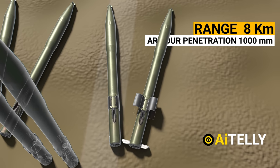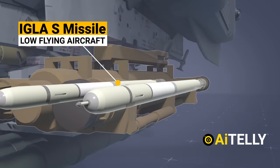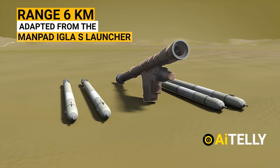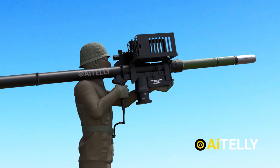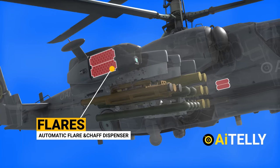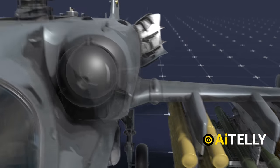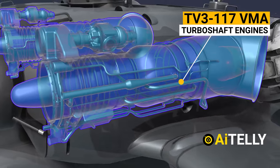The Vikhr targets heavily armored fighting vehicles such as the American M1 Abrams, with a range of up to eight kilometers when fired from a helicopter and a maximum penetration of 1,000 millimeters. Moving to the sides are the Igla-S missiles, designed to destroy low-flying air targets with a range of six kilometers. These have been adapted from the man-portable Igla-S missile launcher. Also present are air defense systems designed to protect the aircraft from anti-aircraft missiles, and an automatic flare and chaff dispenser which activates when a missile is shot at the helicopter.